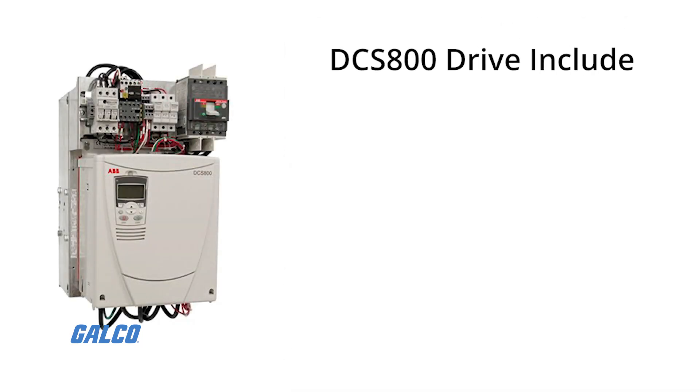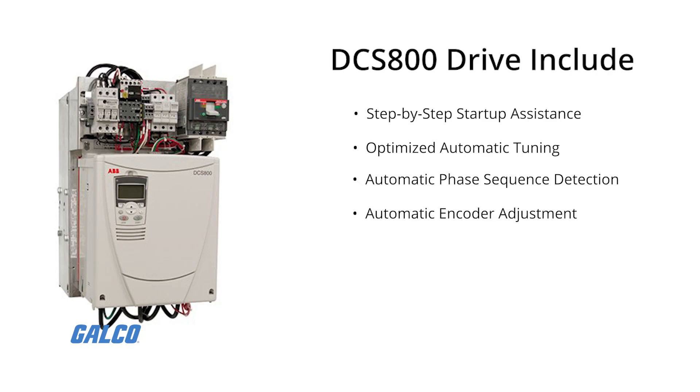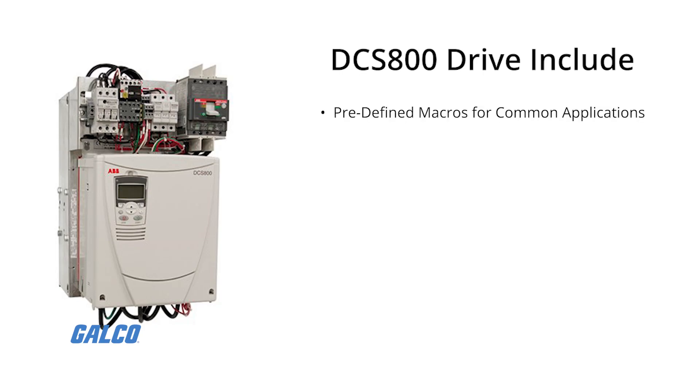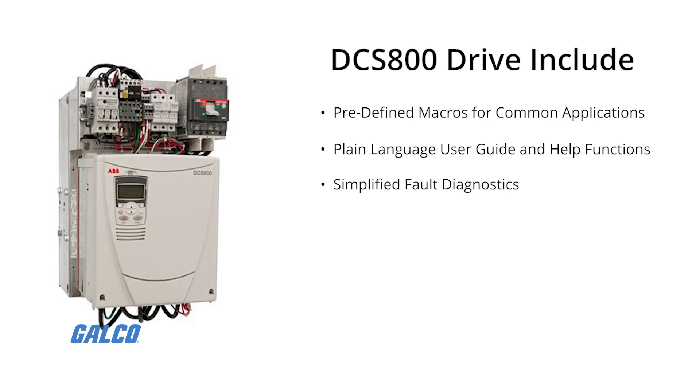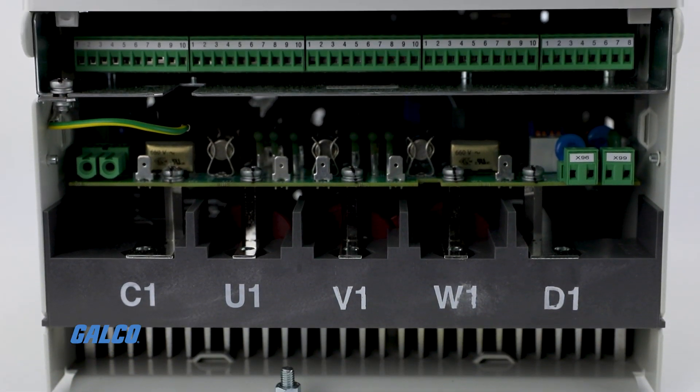The DCS800 Drive also includes step-by-step startup assistance, optimized automatic tuning, automatic phase sequence detection, automatic encoder adjustment, predefined macros for common applications, plain language user guide and help functions, simplified fault diagnostics, and a high resolution control panel.